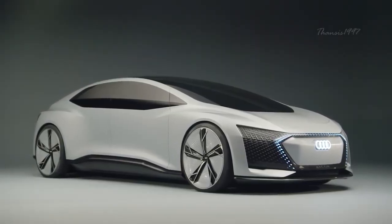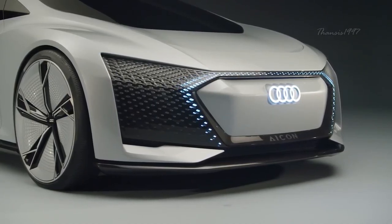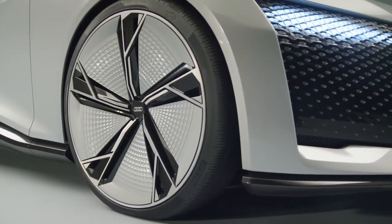Audi Icon. In 2017, the Audi Icon made its debut to the audience at the Frankfurt Motor Show, where it stunned viewers with its unique design and futuristic exterior.